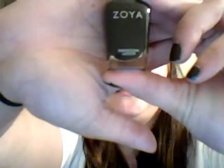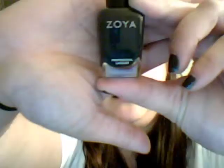And then I have another one, but I haven't worn it yet — I'm so excited to get to it. It is Zoya again, but it's in the color Cynthia. And it's a dark, dark, dark navy blue color.